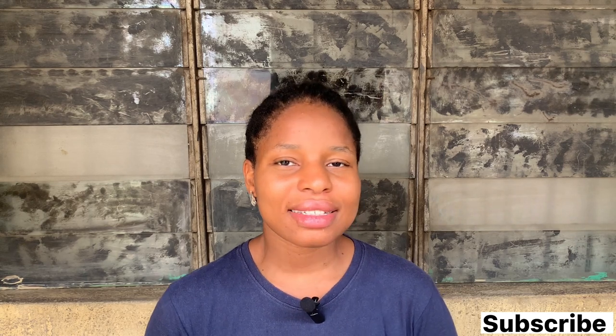Hello guys, welcome to my YouTube channel. It's another Ecological Miracle, and today I'm going to be talking about something that is quite familiar to some of us, and that is the E45 cream. Yes, E45 cream.